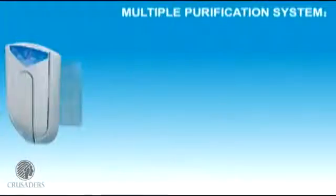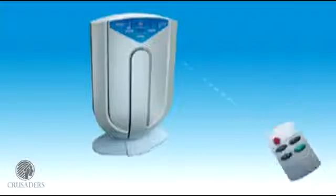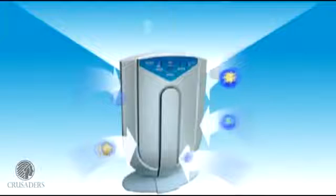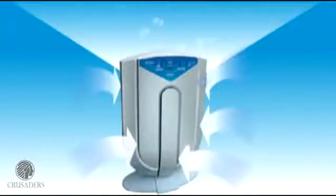With Crusader's air purifier, you get a best-in-class 7 technology filtration system, specially designed for Indian conditions. The air is sucked into the machine from all three directions, and this polluted air meets the various filters in place.